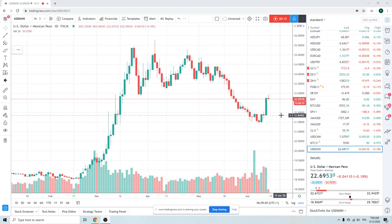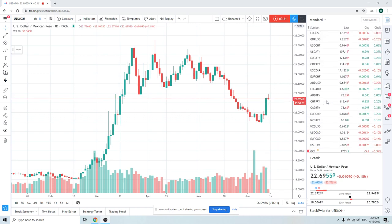Check this dollar index chart out — 21.84 to 22.73. That's like sobering, right? That would sober up Cheech and Chong. Big, big days. Every chart's the same.